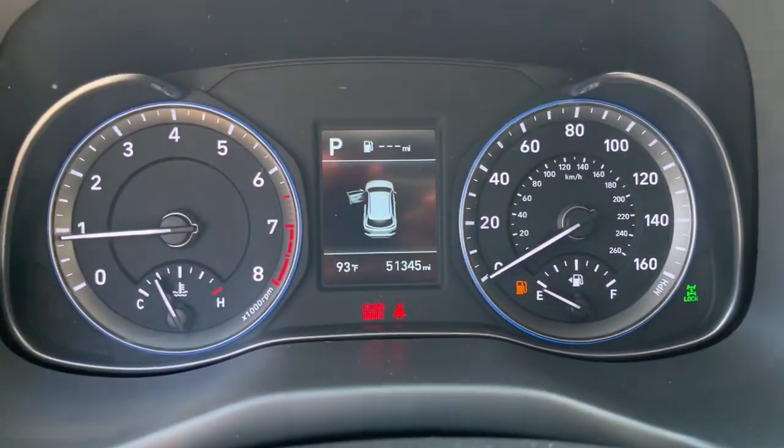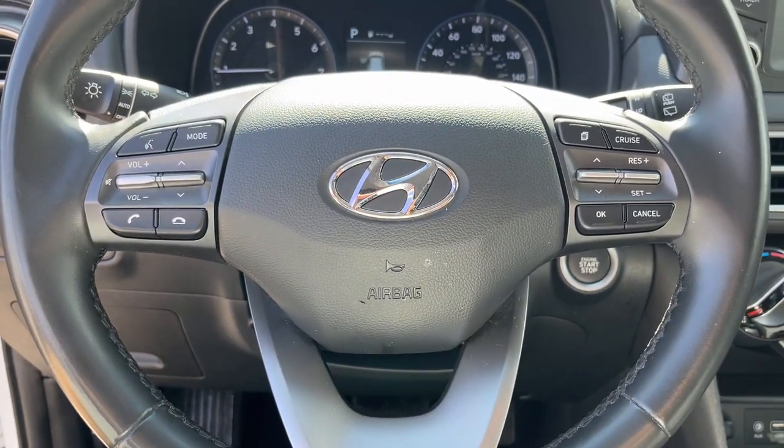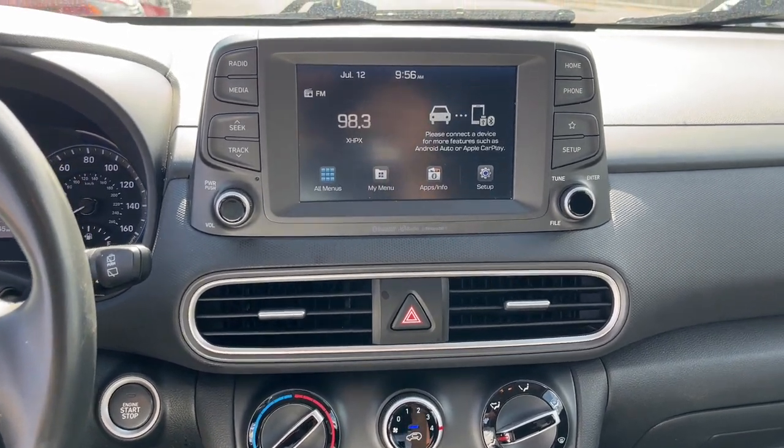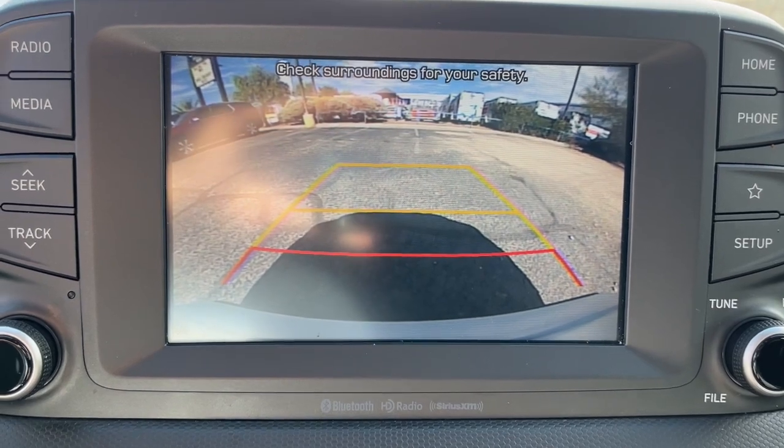Apple CarPlay and/or Android Auto, keyless entry, backup camera, satellite radio, heated mirrors, electronic stability control, alarm, heated front seat, aluminum wheels, steering wheel audio controls.